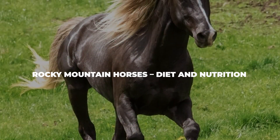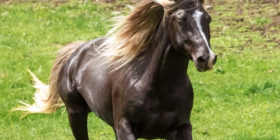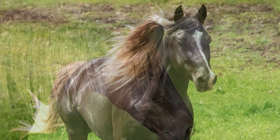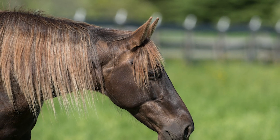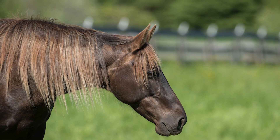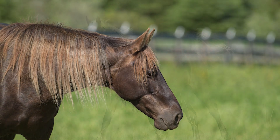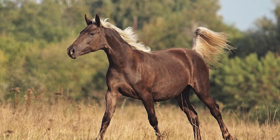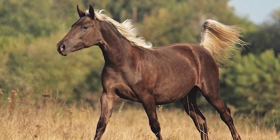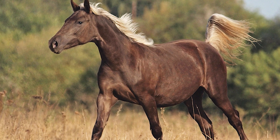In order to live a good and happy life, Rocky Mountain horses require a healthy balance of proteins, carbohydrates, fats, minerals, water, and vitamins in their diet. They can easily survive off of fresh grass, hay, rolled oats, and other grains such as bran and barley. You can also feed your Rocky Mountain horse apples and carrots as treats, but just keep in mind that they can get fat really quickly, so if you do want to give them a treat, make sure to do so in moderation.